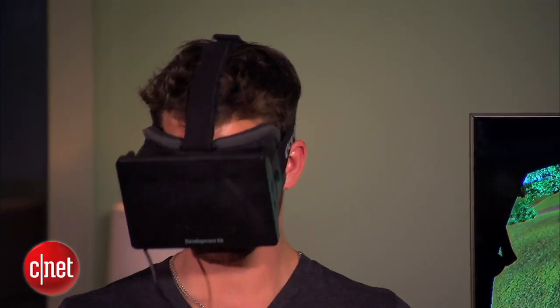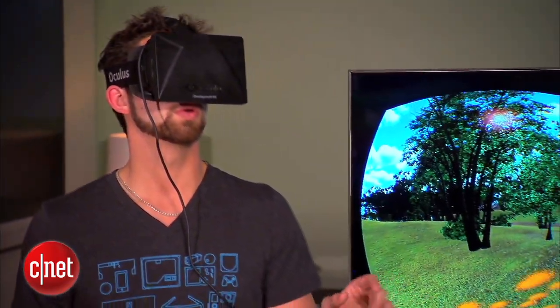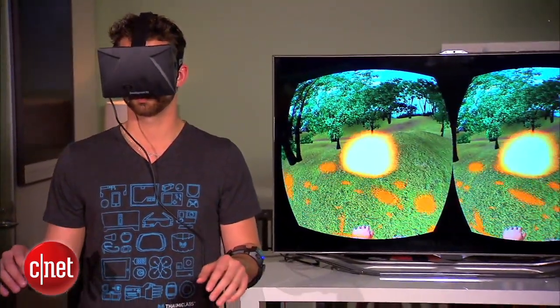One of the biggest problems with virtual reality right now is you're immersed in this world — you're there, you're in full 3D, you feel like you're there — but then you look down and you don't have hands, you don't have a body. It's something where you actually can't interact with it.